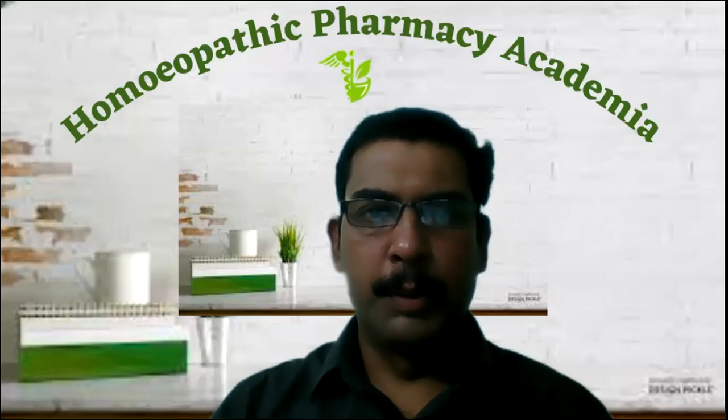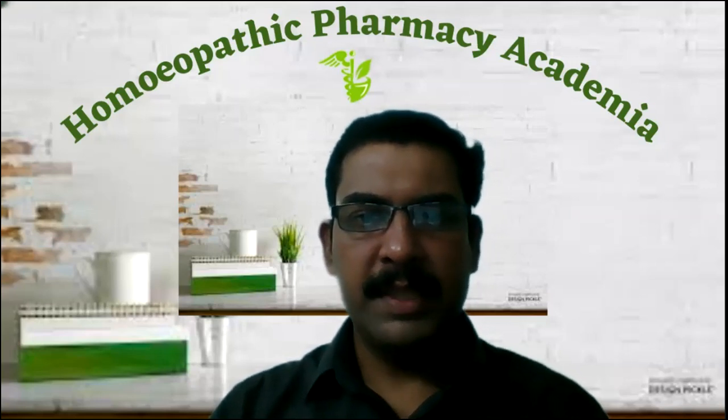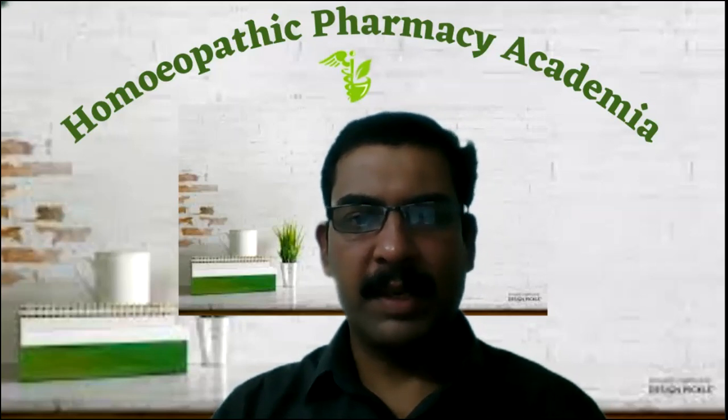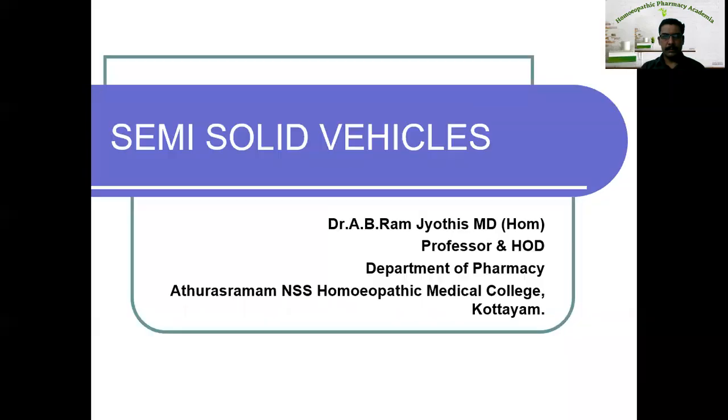Welcome to Homeopathic Pharmacy Academy. In this video lecture I am going to discuss about the semi-solid vehicles which are used in homeopathic pharmacy. Let us see what are the semi-solid vehicles used in homeopathic pharmacy.